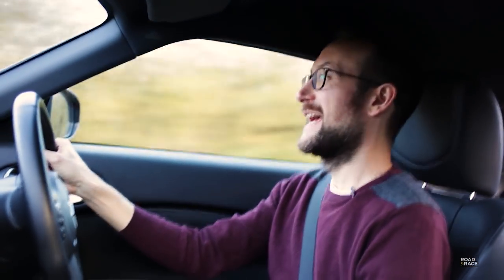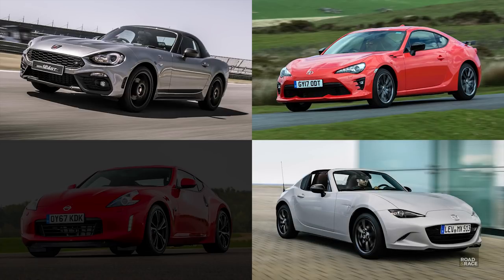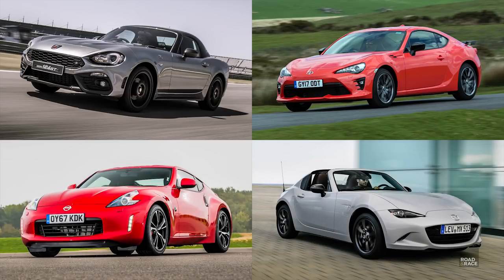If you're anything like me, the first thing I do when looking to buy a new car is look at what they're like on paper. If you're after an entry-level rear-wheel drive coupe for about £30,000, you've only really got four choices as I see it: the Abarth 124, Toyota's GT86, Mazda's MX-5, and Nissan's 370Z.